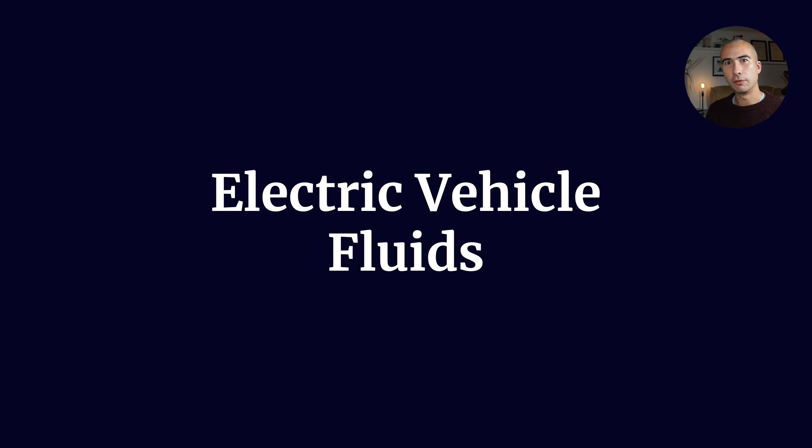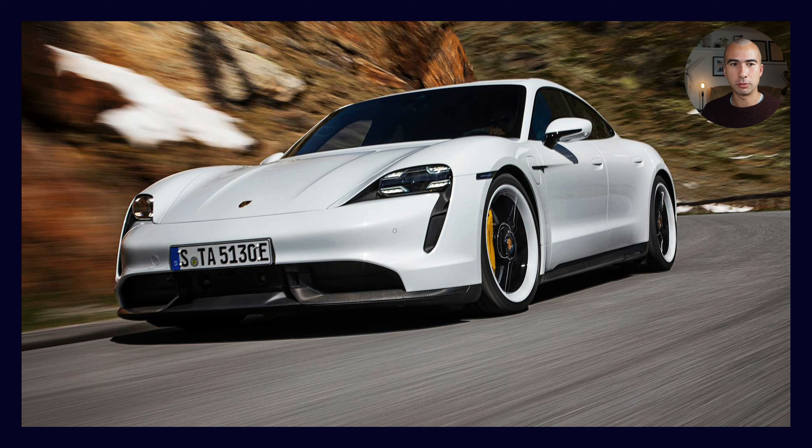Let's talk about electric vehicle fluids — slightly different to internal combustion engine vehicles, which I'm going to call ICE from now on. Let's consider what makes electric vehicle fluids different and what are going to be the new demands and how it might affect the industry. Let's start with the Porsche Taycan, which I'm pretty partial to. I've always liked Porsches, not that I could ever afford one, but I've always liked the brand and what they stand for.